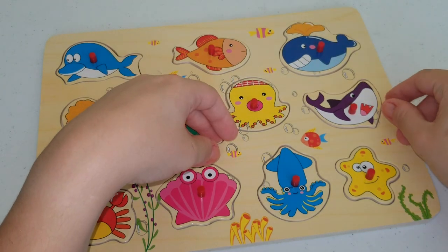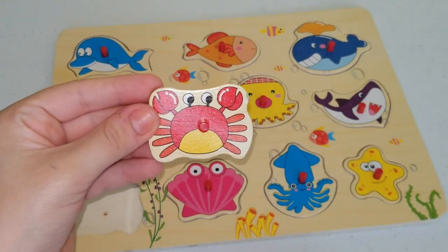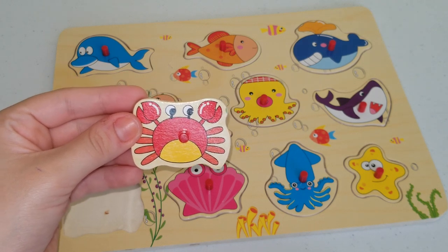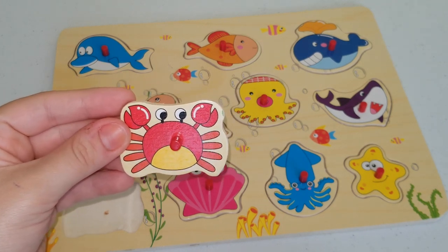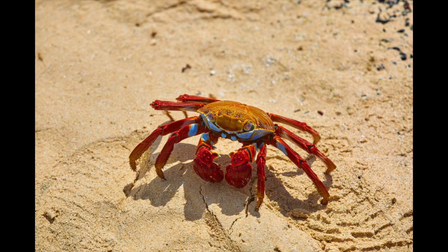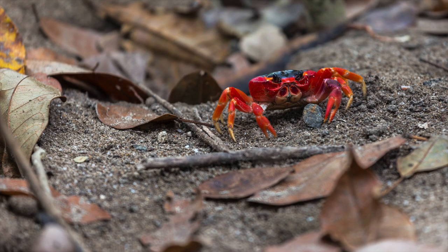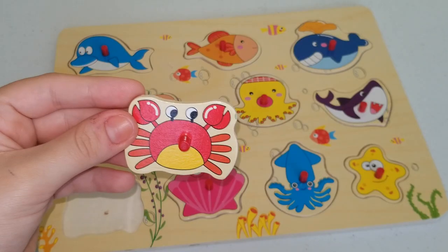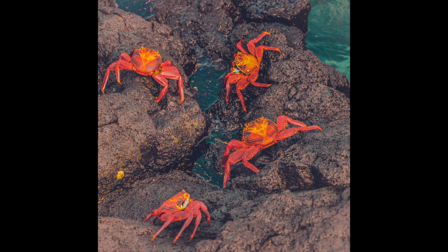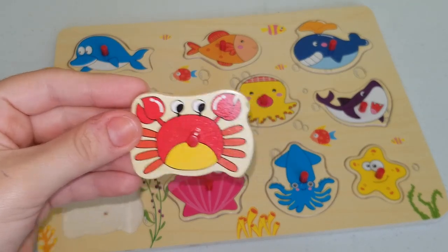Our next animal is called a crab. There are so many — and when I say many, I mean more than you can count with your fingers — types of crabs. Crabs usually have ten legs and two pinchers. They have a funny sideways walk and they use their pinchers to break things or to communicate with other crabs — kind of like sign language. They eat both plants and meat which makes them an omnivore. They also live in groups like the dolphins and the whales we talked about earlier, so they like company as well.